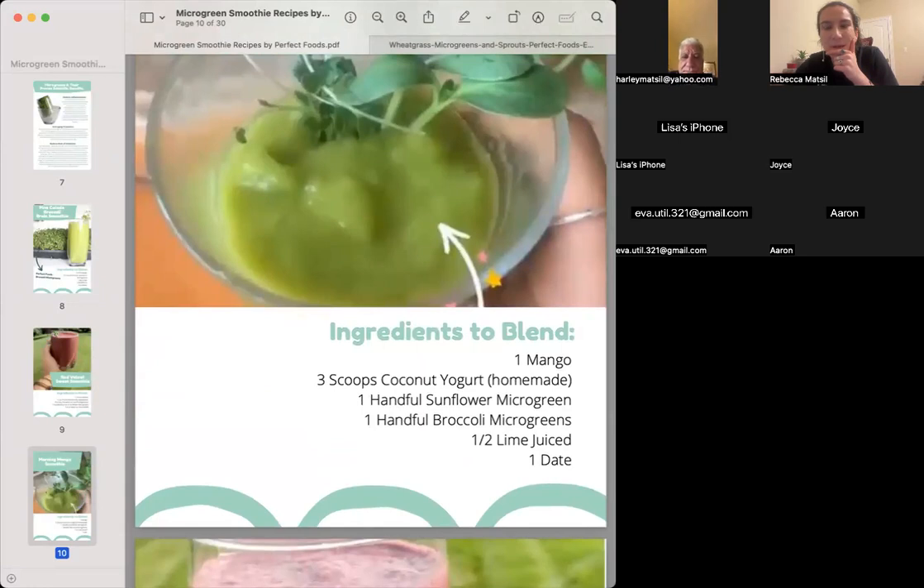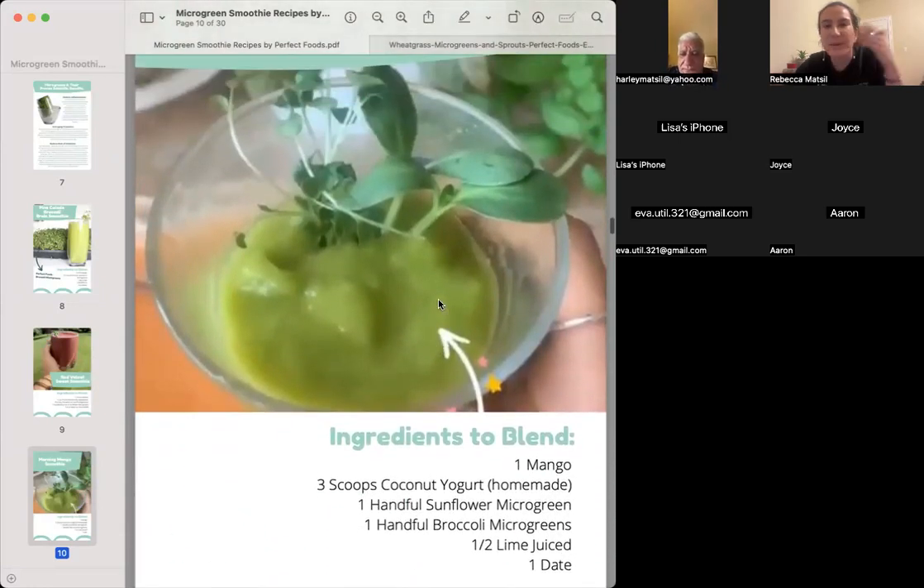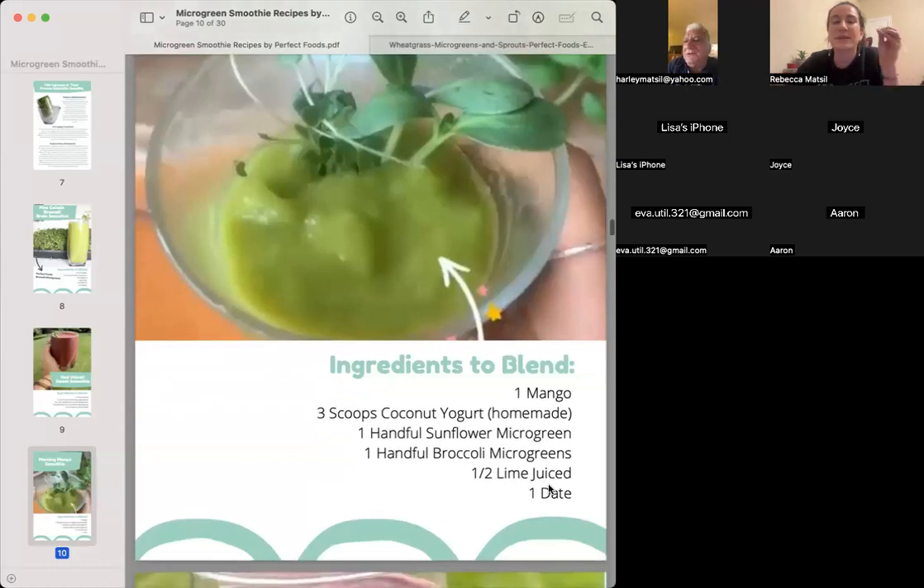Morning Mango Smoothie — just experimenting with different frozen fruits. Mango, coconut yogurt — you can have already pre-made plain coconut yogurt or you can make coconut yogurt yourself, which we actually have a recipe for in one of our meal plans. I put a little bit of both sunflower and broccoli. Lime juice gives it a little spunk, and then a date if you want to get crazy.